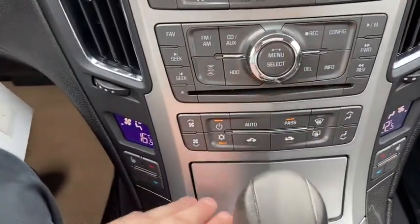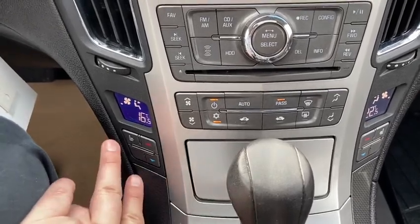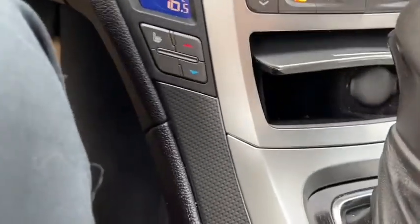We do have our climate controls just underneath. It is dual zone, so driver and passenger can control their temperature separately. You do have heated seats for both the driver and the passenger as well.